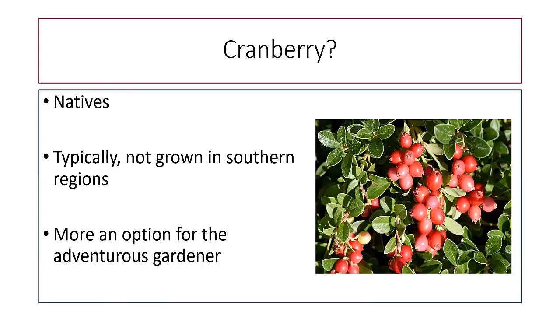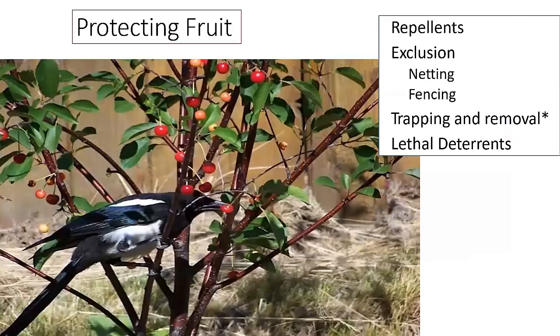Cranberries are native, but not to this part of the Atlantic. They're usually not grown in southern regions, though you can try. It's hard to find cranberries locally, but if you want something a little different, it's something to consider. If nothing else, it gives you nice foliage and berries for wildlife. Once you have your fruit in place, the big question is how do you protect it? Birds are a big problem, and we also have to think about small mammals and deer.